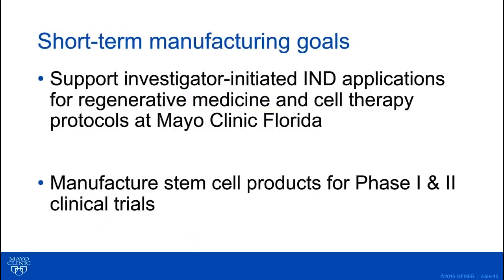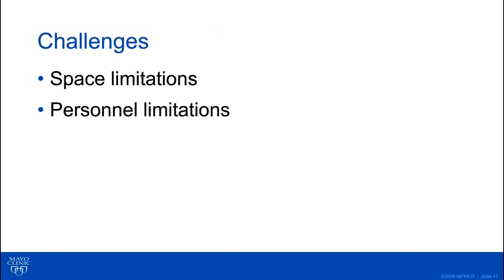To give you an idea of our short-term manufacturing goals, we're a small academic manufacturing facility, so we really only have the ability to support phase one and phase two clinical trials. What we want to do is support clinical trials initiated by investigators and clinician investigators here at Mayo Clinic's Florida campus to promote regenerative medicine and cell therapy. We want to support the manufacturing needs of those interested in running and developing INDs for regenerative medicine and cell therapy. But as I've mentioned, we have pretty obvious limitations in space and staff.